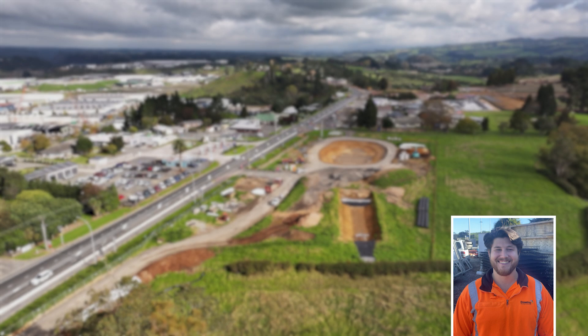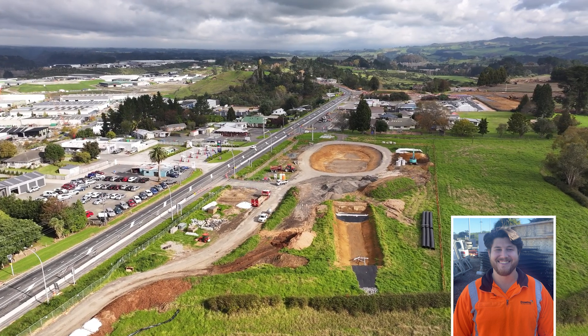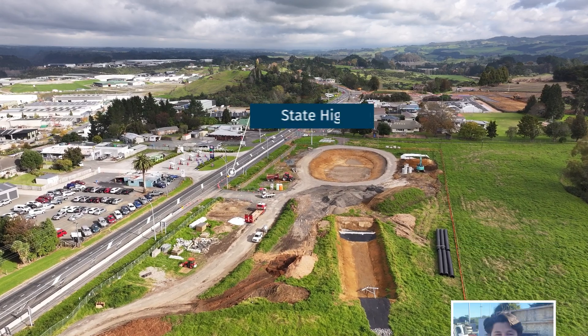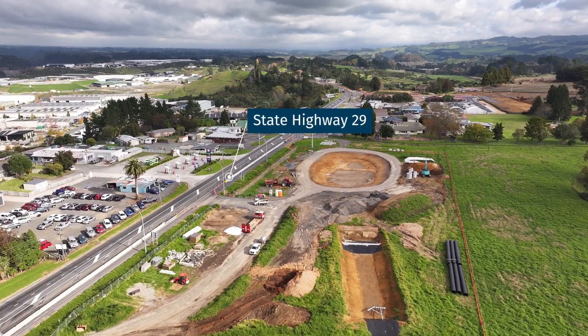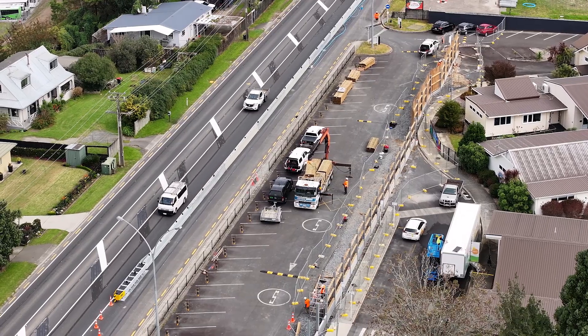My name is Daniel Barnard and I'm an engineering cadet with Downer. A lot has happened since our last flyover, so let's jump into the latest site progress. Out of the five noise walls on site, three now have all their 3.5 meter posts installed.